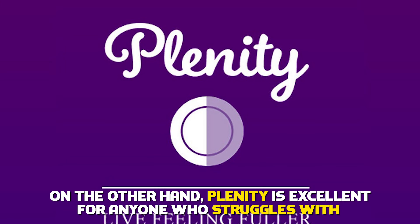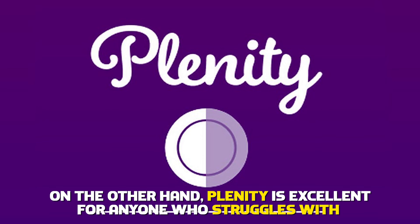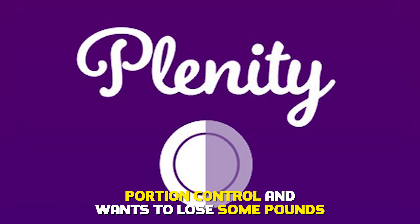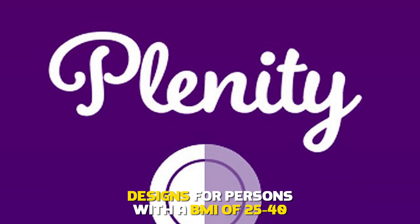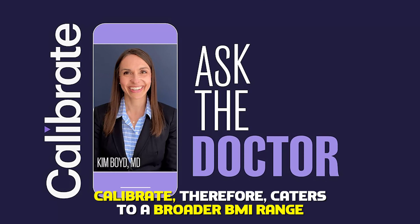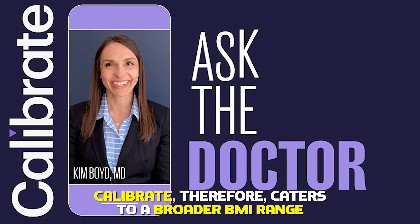On the other hand, Plenity is excellent for anyone who struggles with portion control and wants to lose some pounds, designed for persons with a BMI of 25 to 40. Calibrate, therefore, caters to a broader BMI range.